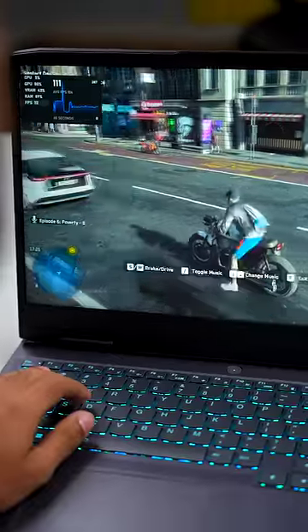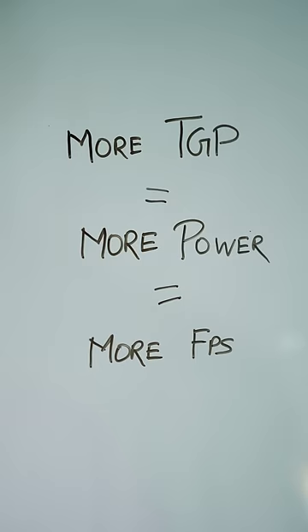So in the same game, with the same settings, this 3050 will give better FPS. More TGP equals more power equals more FPS. However, it will consume more power, so the battery life will be less.